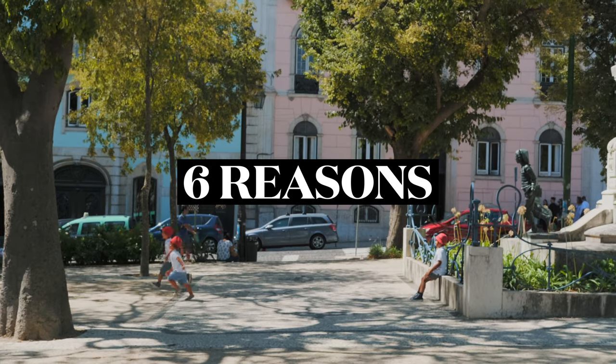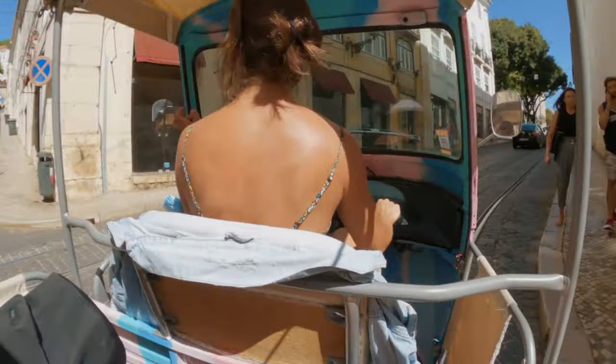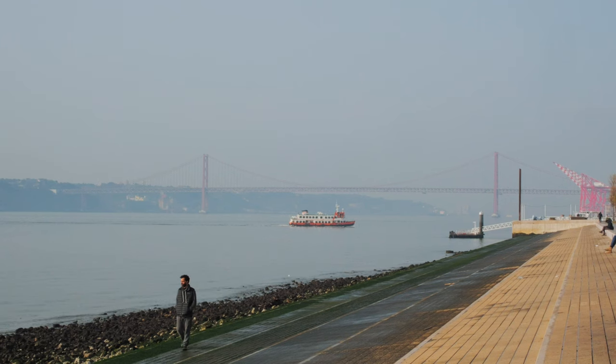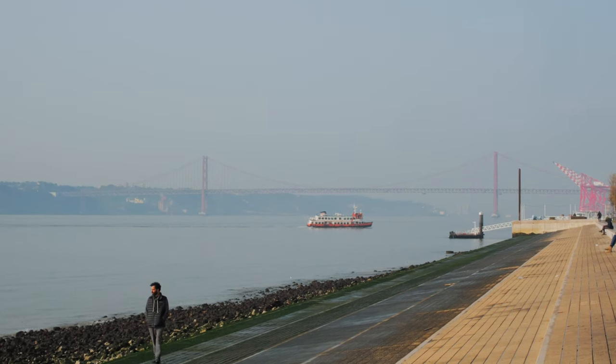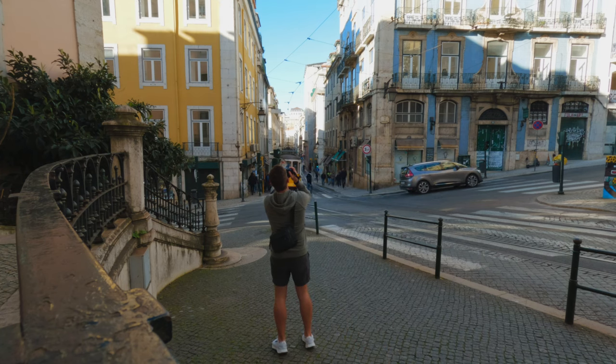There are six reasons why I recommend Lisbon for street photography. First of all, it's the location — you can get here from almost anywhere in the world without much hassle. Secondly, it's the weather. I visited in February and had a mix of sun, fog, and rain. However, 60% of my time here was sunny and warm enough to wear shorts.